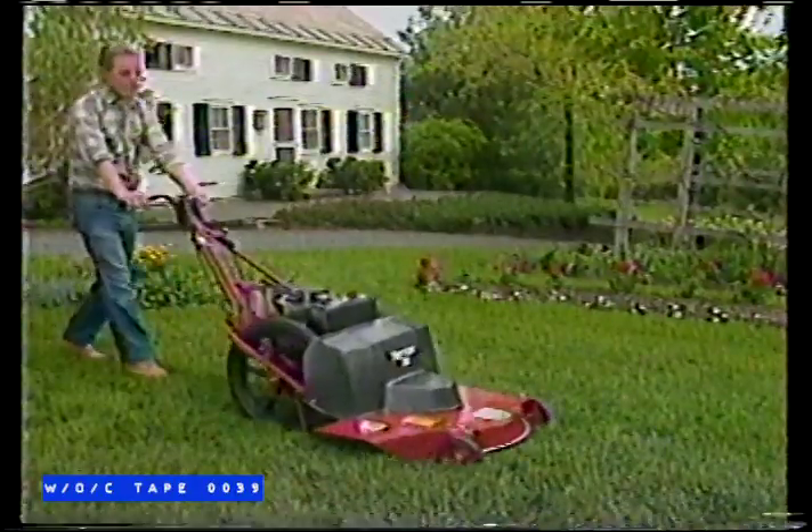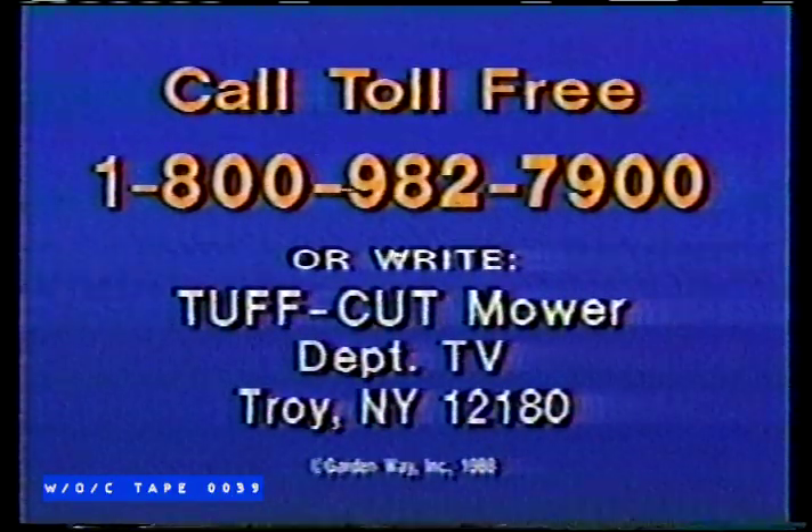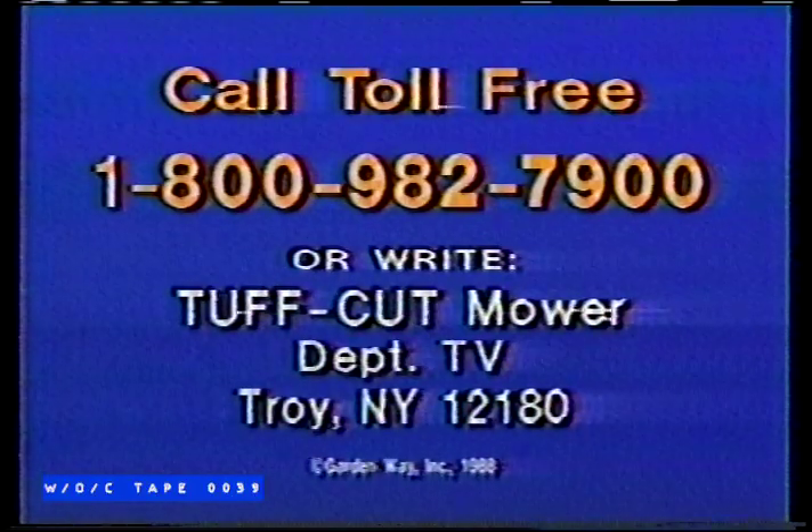Find out why Tough-Cut is so much better than ordinary mowers. Call toll-free for free details on the incredible Tough-Cut mower, including news of special savings now in effect. Call 1-800-982-7900. That's 1-800-982-7900. Call now — operators are standing by.